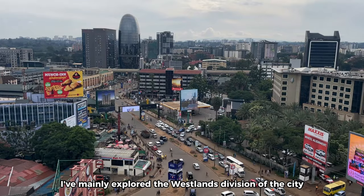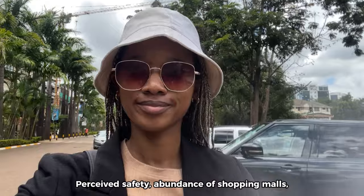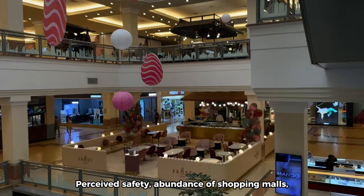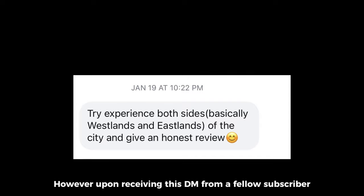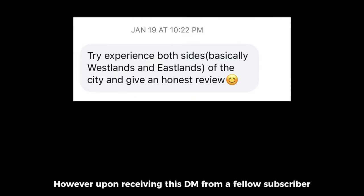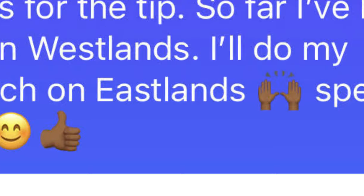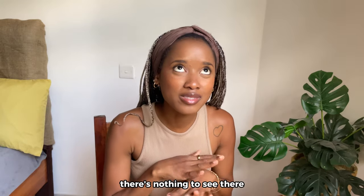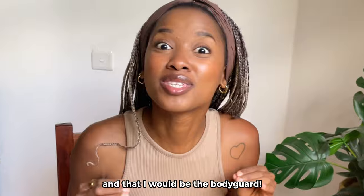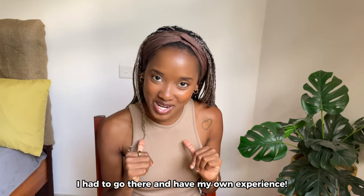Throughout my time in Nairobi, I've mainly explored the Westlands division of the city for obvious reasons — perceived safety, abundance of shopping malls, restaurants, and high-end buildings. However, upon receiving a DM from a fellow subscriber, I instantly became intrigued about Eastlands. I asked around and most of my friends told me I shouldn't go, there's nothing to see there, and that I would need a bodyguard. That's when I knew I had to go there and have my own experience.